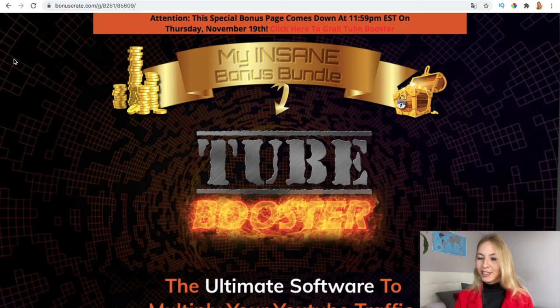This is my amazing bonus bundle. This is going to come down this Thursday, November 19th. So if you want to pick this software up at the early bird price and also get my bonuses, you have to do it as soon as possible.